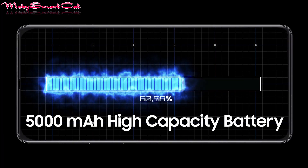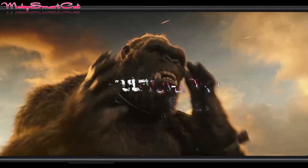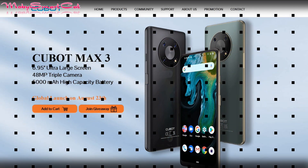As we already mentioned, the main highlight of the new Max 3 model is of course the giant 6.95-inch cinematic grade full-screen display.